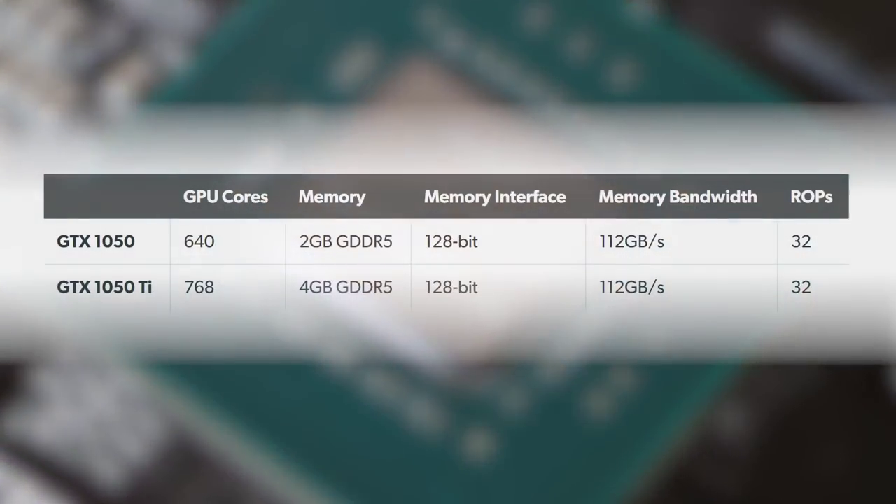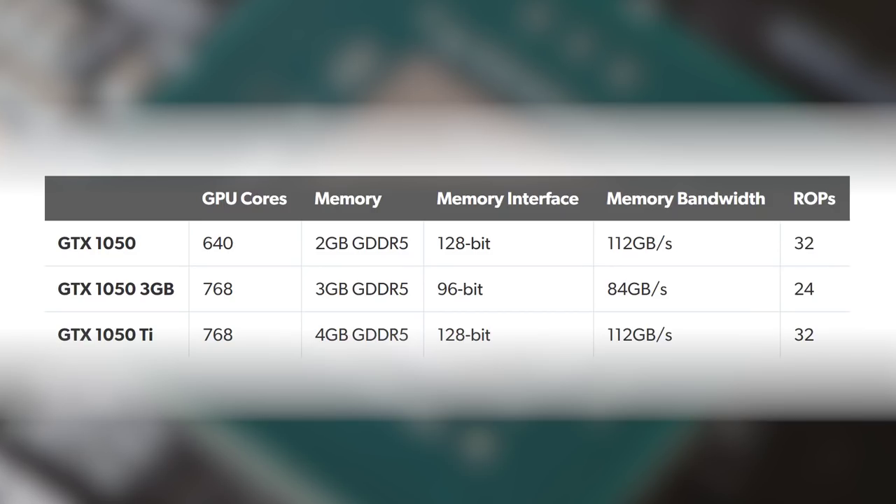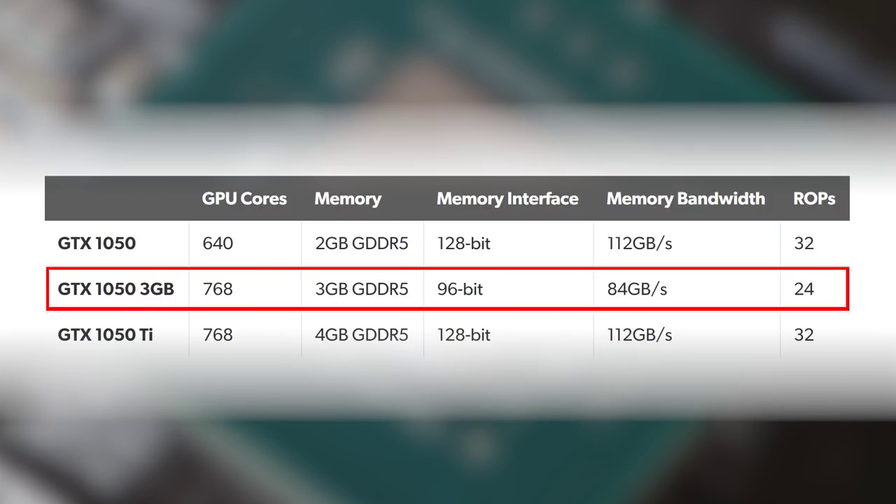With a 128-bit memory bus, in terms of VRAM configurations for a consumer product, 2 gigs and 4 gigs are the only real options — and perhaps unsurprisingly that's what you get with the existing 1050 and 1050 Ti. So the notion of a 3-gig product is kind of weird, and Nvidia's solution is unconventional to say the least.